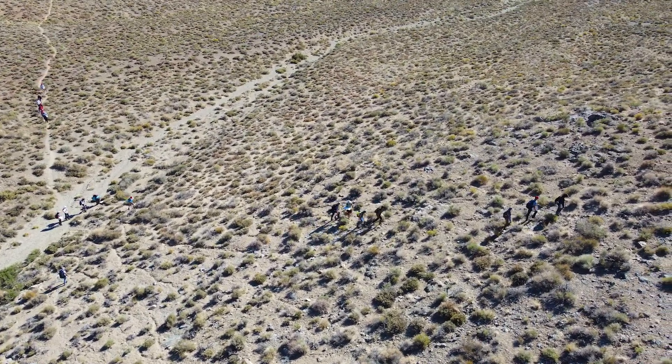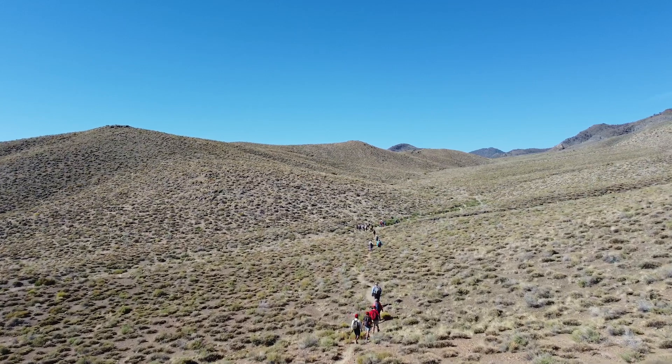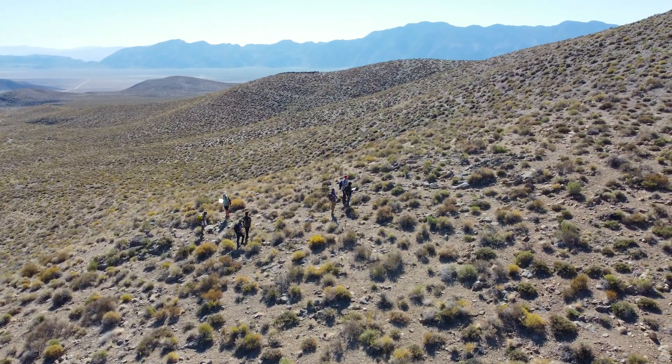San Diego State students are so lucky because the geology in the West here is so spectacular. Some of the very best sites on earth are right here.